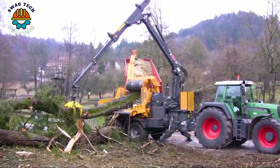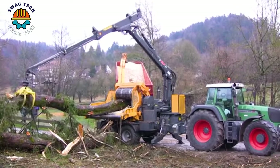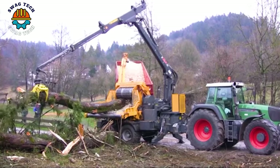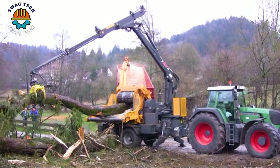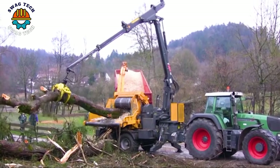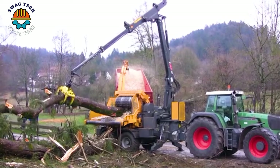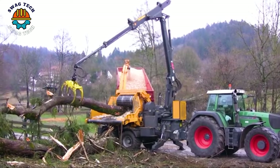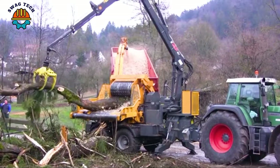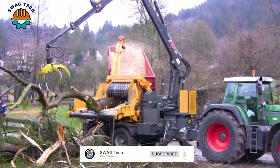The AHWI Chipper Hacker EC950Z is mounted on a Fendt 930 tractor, a formidable duo that has revolutionized woodworking in forestry. With its high-powered motor, this machine can process up to 50 cubic meters of wood per hour.